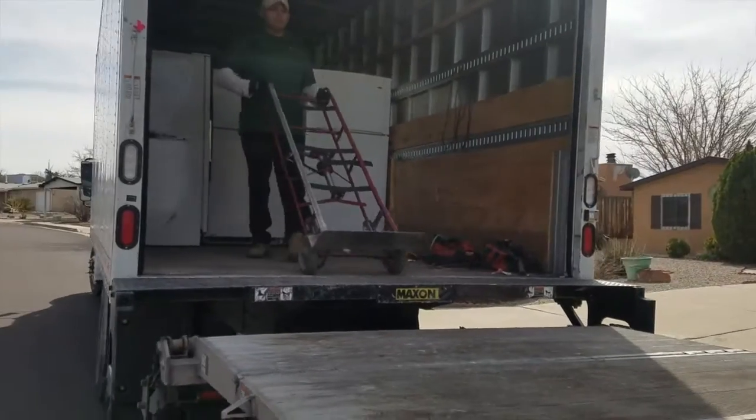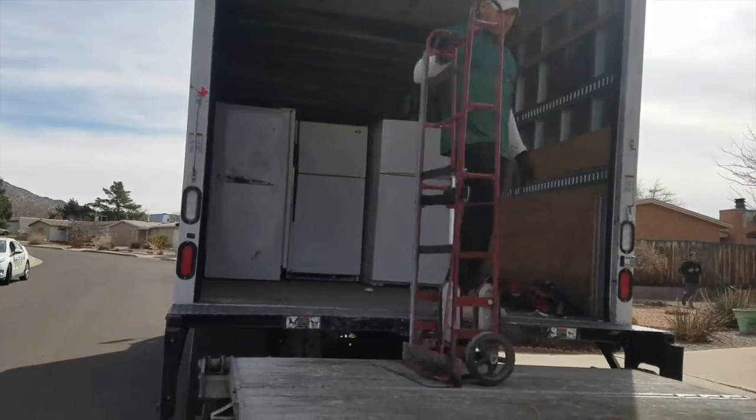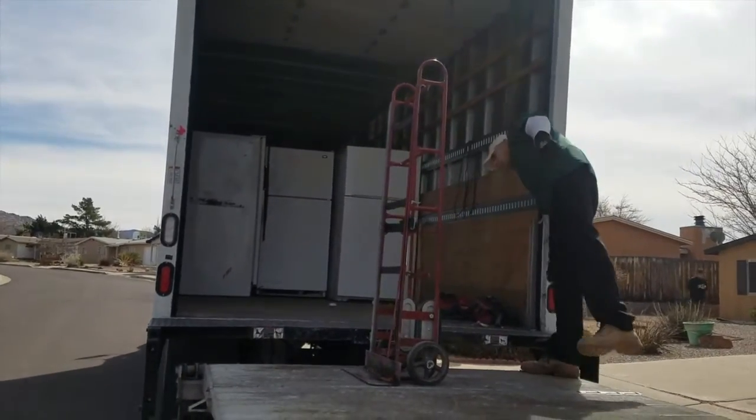What did you hear about the Fridge Recycling Program? I believe it was on the TV. What made you decide to participate in the PNM Fridge Recycling Program? So they can pick it up — that was a plus, because trying to get rid of one of these is hard. And the $50 doesn't hurt.